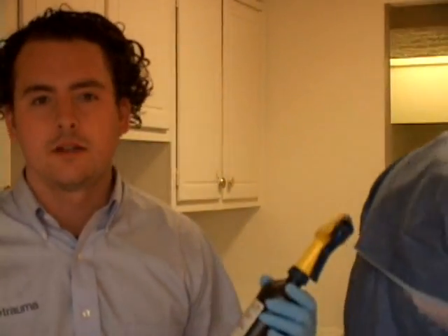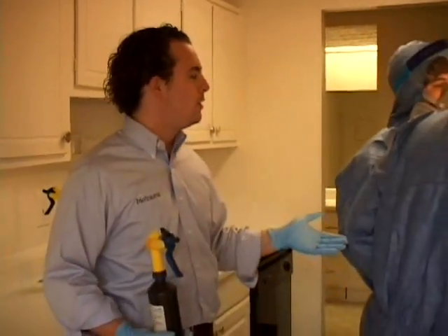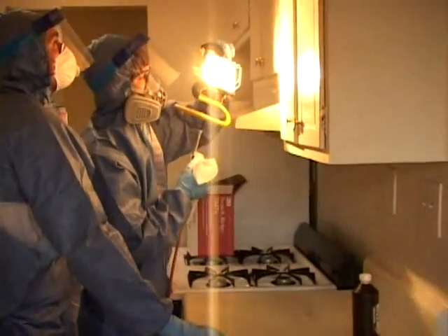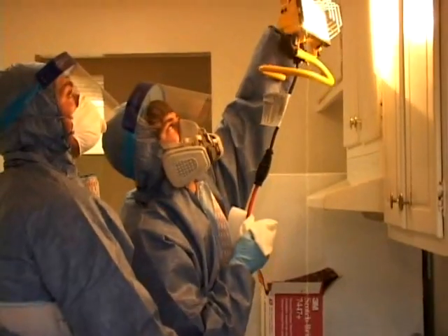Now we're at the inspection process. This process can sometimes take hours. A common misconception of our industry is that we come in and spray Luminol all throughout the house. Well, it turns out Luminol is a very difficult thing to clean up as well. So what we're doing instead is utilizing an indicator solution that is basically hydrogen peroxide. It's going to foam up whenever there is blood present so we can see that. What they're doing here is getting right up close to the wall, and of course we have two sets of eyes on it because one person is very capable of missing something.